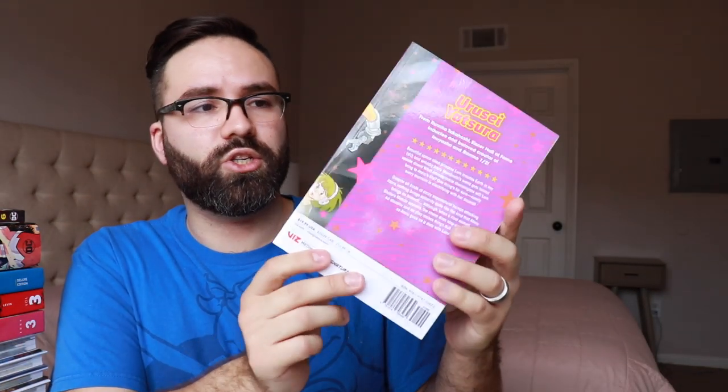Urusei Yatsura volume 2, the 2-in-1 edition from Viz on the Signature line. This is the series from Rumiko Takahashi which preceded Ranma 1/2. It has a lot of similar tones — it does focus on comedic moments with love triangles and stuff like that. It's a fun series, along the lines of Ranma; if you enjoyed that you'll enjoy this.